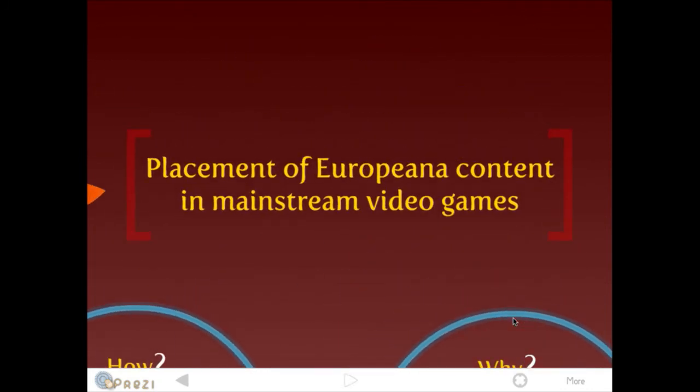Yes, that's my idea. It's an idea — more than a concept, but not a prototype yet. Thank you very much.